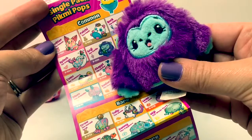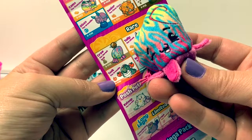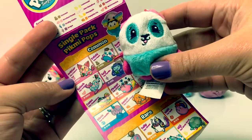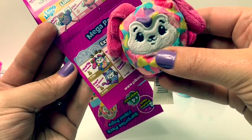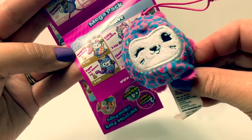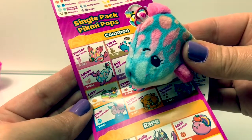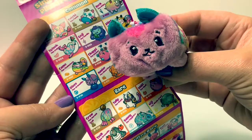Goji the gorilla smells like grape. Crawl the hermit crab smells like coconut. Patchy the panda smells like coconut. Hartley the bunny smells like coconut. Purr the Siamese cat smells like coconut. Flash the dolphin smells like watermelon. Disco the armadillo smells like blueberry.